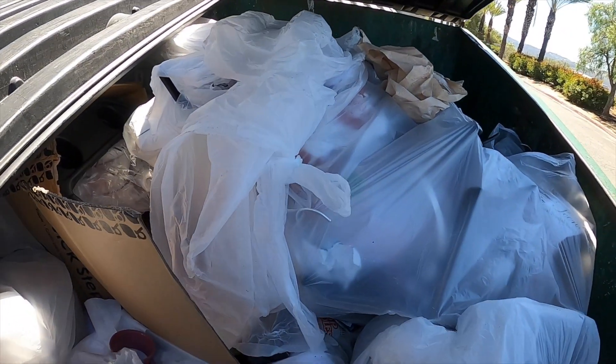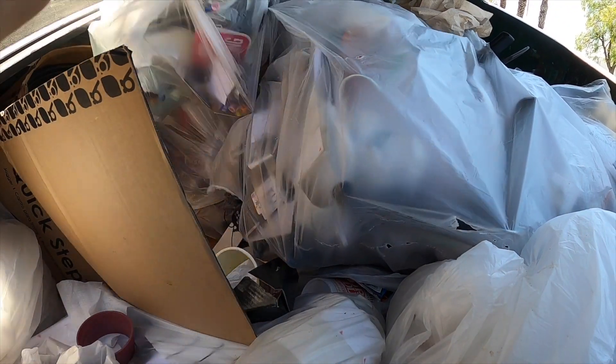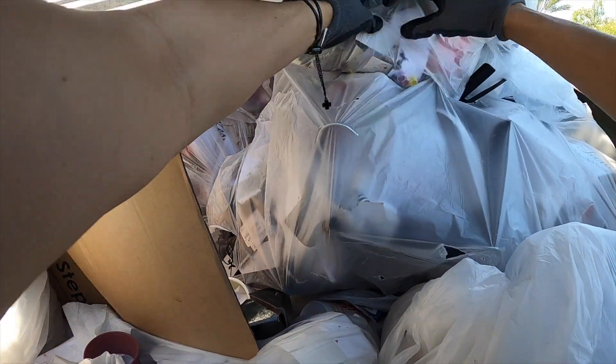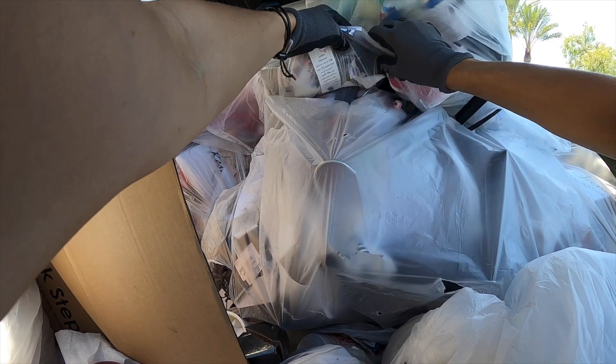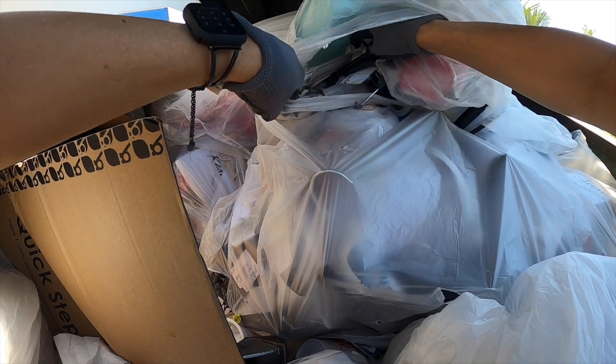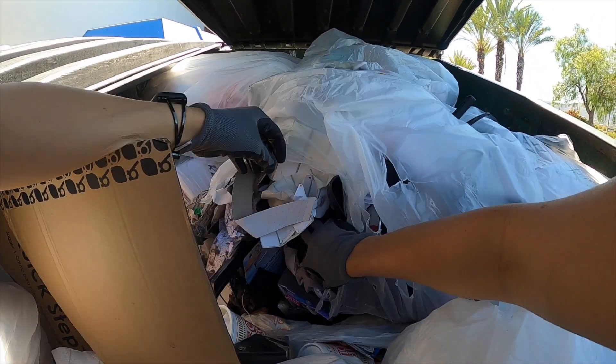Looks like we're going to find some stuff in here today. This is Burlington and I think I hear money. I'm not going to spend time looking for that. I'm going to try to find stuff.